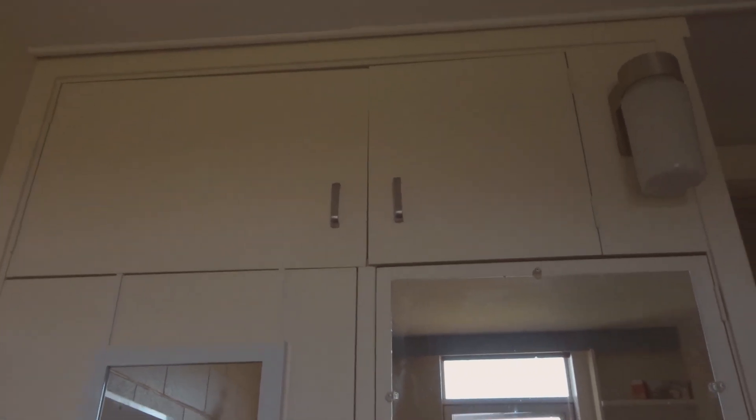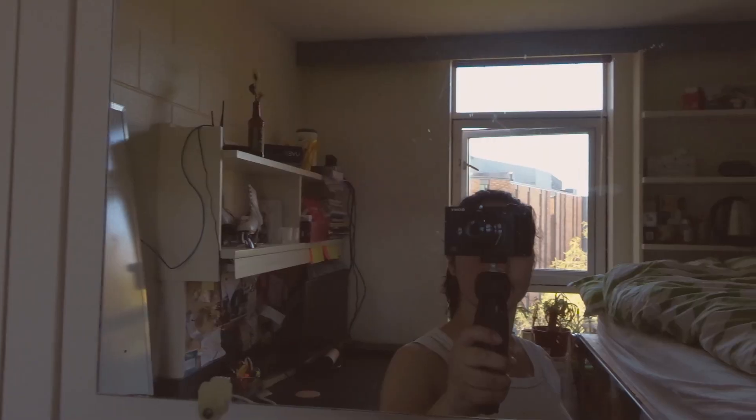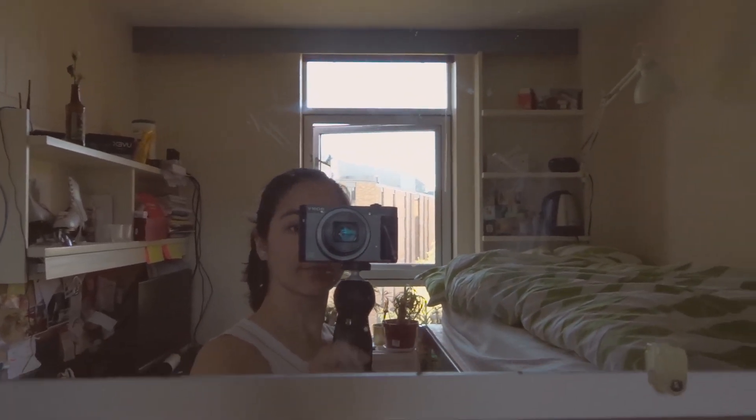There's also some storage space way up there. That's my room. I love it so much. I love the view.